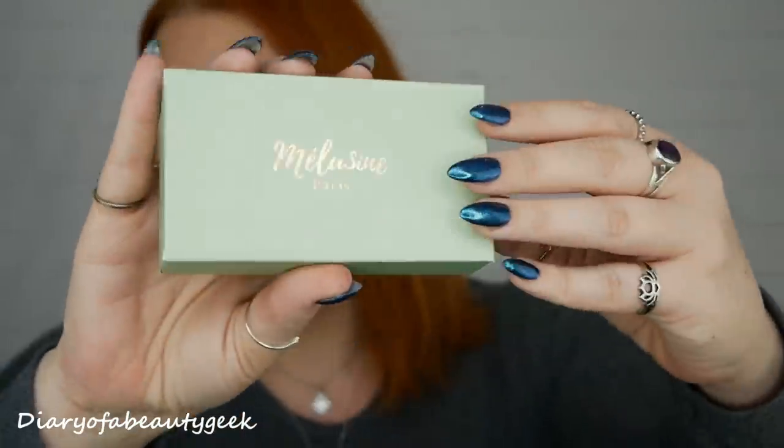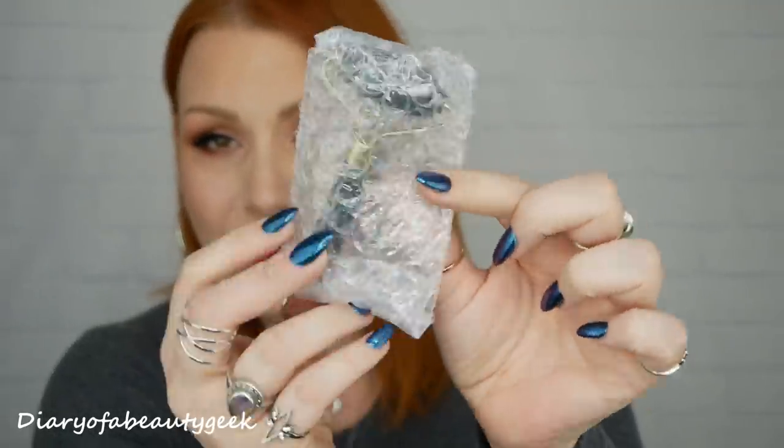In every single box everyone will receive one of these. This is a product by Melosyn Paris — that's the outer box. It's something a little different: it's a jade facial roller. We'll just get it out — it's a little mini one and that's what it looks like.